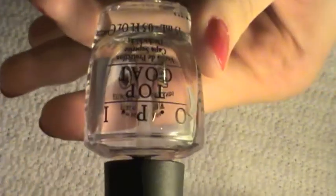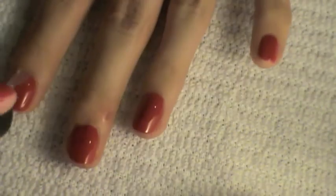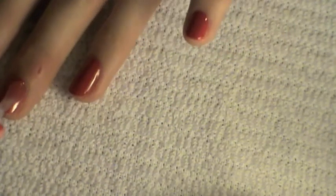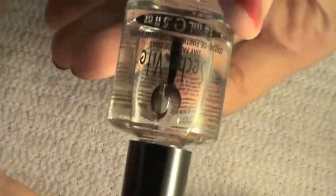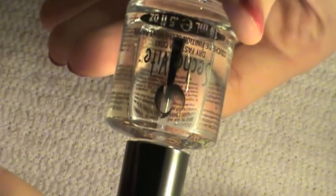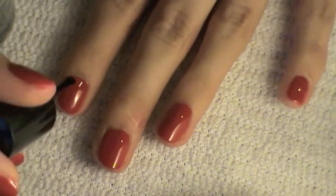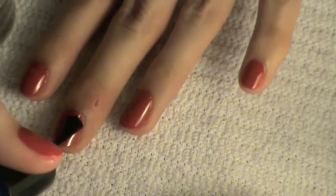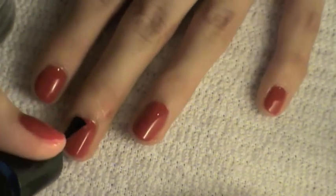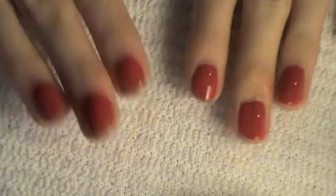Then I'm using a top coat from OPI to make them super shiny. My holy grail is the Seche Vite dry-fast top coat — I love it so much because you can apply it directly over wet polish without ruining it, and it makes your nails dry super fast. Within five minutes I'm already good to go. Here are the finished nails — really shiny and pretty.